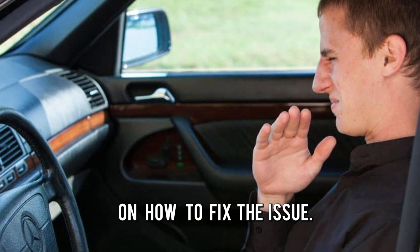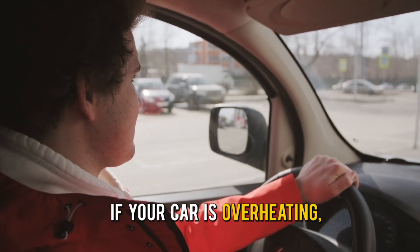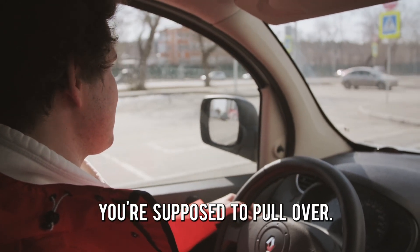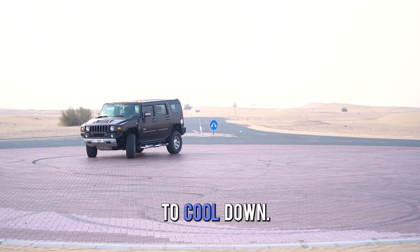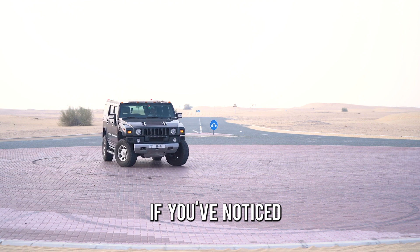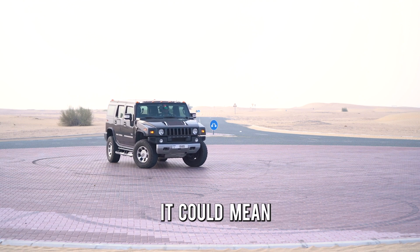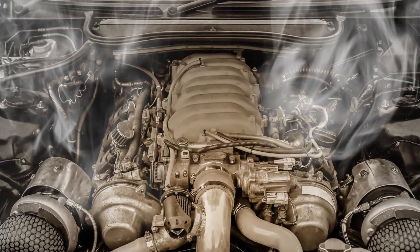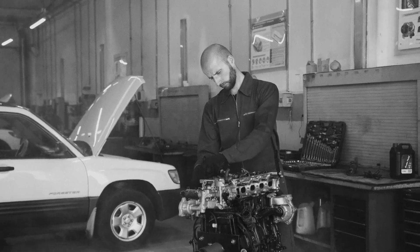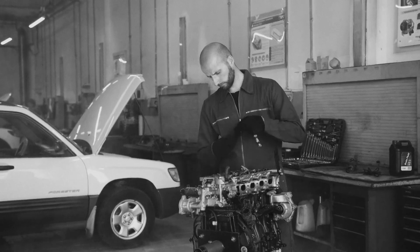To sum up, here's a quick tip on how to fix the issue. Mostly, if your car is overheating, you're supposed to pull over, stop the car, and give it some time to cool down. However, if you've noticed the above symptoms, it could mean the engine is already damaged, and you should take the car to a service center and have a professional mechanic fix it. Thanks for watching.